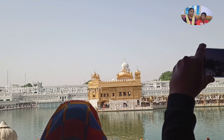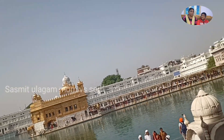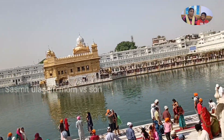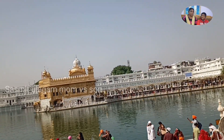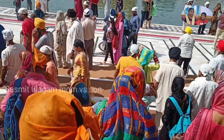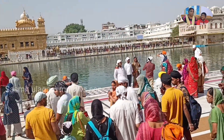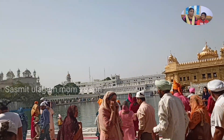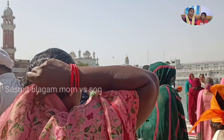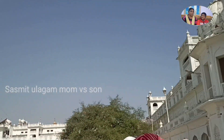This is the Durga Devi temple. This is a model of Vaishno Devi. Let's look at the last Waha Badder. Let's look at this model.